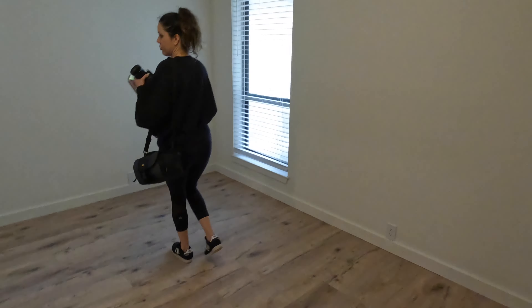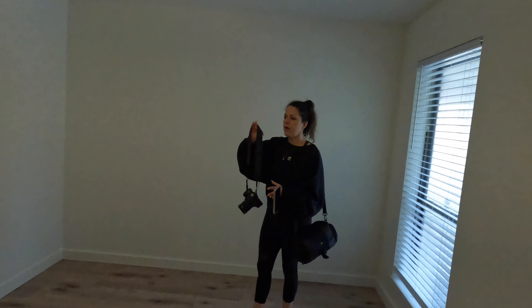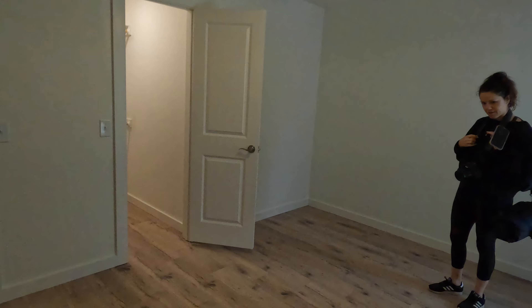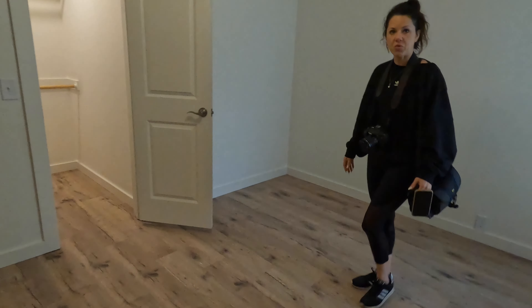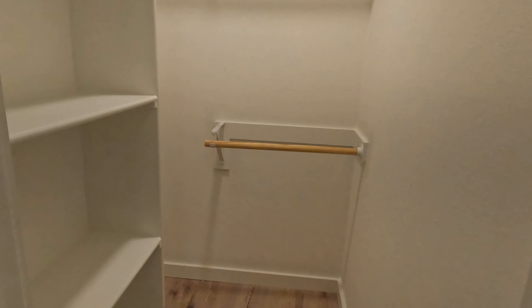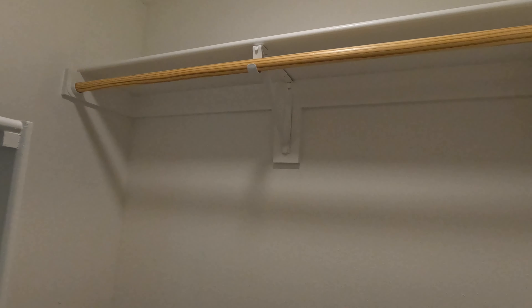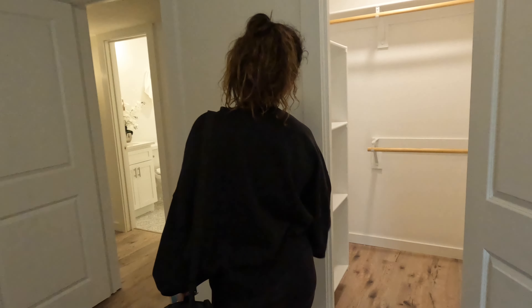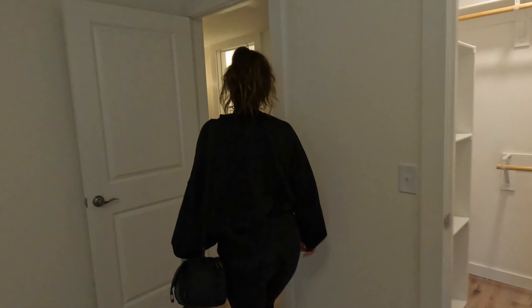This is another guest bedroom. What I love about these bedrooms is that they have huge closets — no carpet anywhere. Look at that closet: big and nice for our guests. I love that the closet lights are on the switch — no pull lights. And there's a nice brown can light.